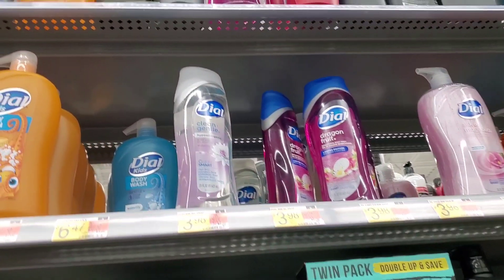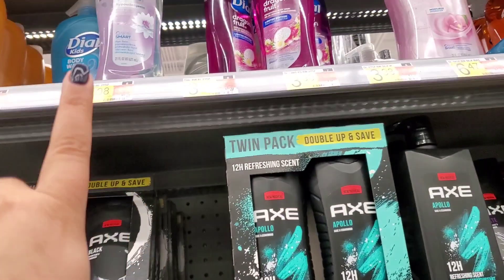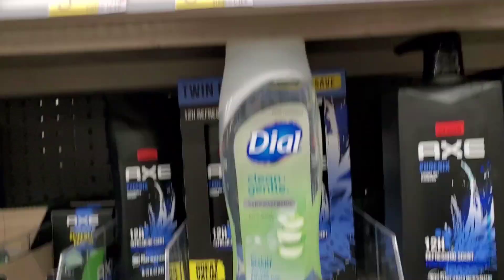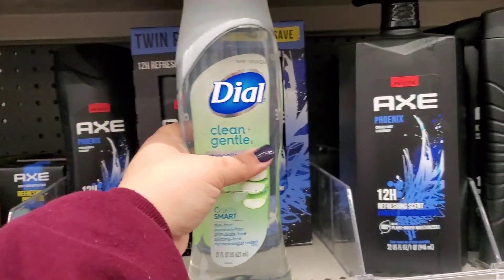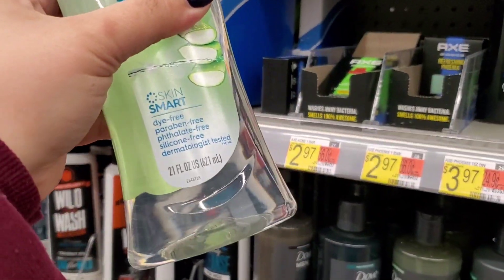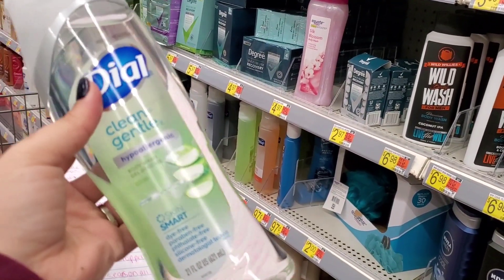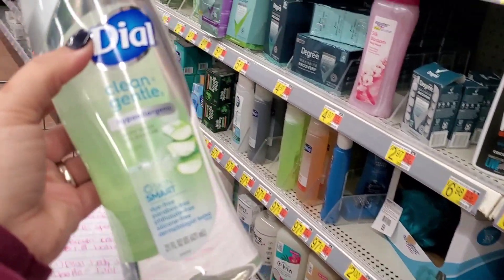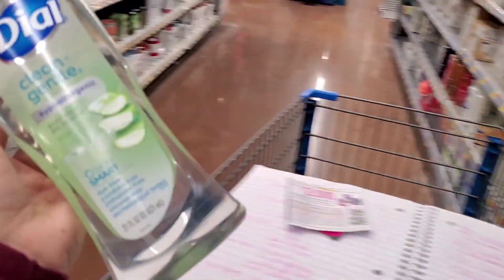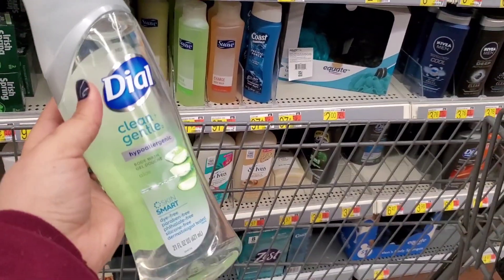Next up, I'm going to grab one of the Dial Body Wash, the Clean and Gentle, for $3.98. I picked up this one right here — they are the hypoallergenic, 21-ounce bottle, so it's a nice big bottle. We don't have a coupon for this. There are two different rebates attached to this: one for $1.50 and one for $1.00, giving us $2.50 back and making our final cost just $1.48.